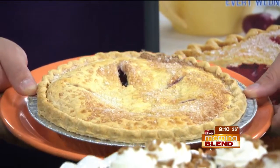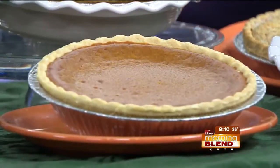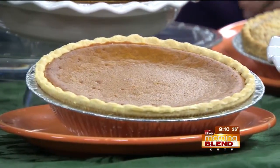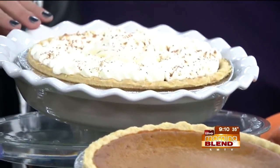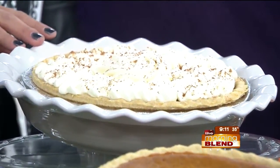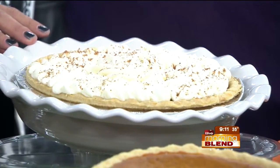Thanksgiving of course means pumpkin pies, and I know you sold a ton of those, but at Christmas time they're popular too. Yes. So you've got the traditional pumpkin pie up front. And then up here, this is also pumpkin pie but you've dressed it up a little bit. Yes — that is our pumpkin pie with our heavy sweet whipped cream on it and a little bit of nutmeg sprinkled across the top.